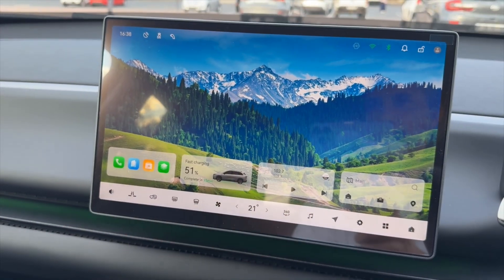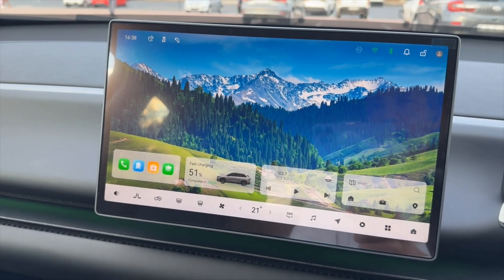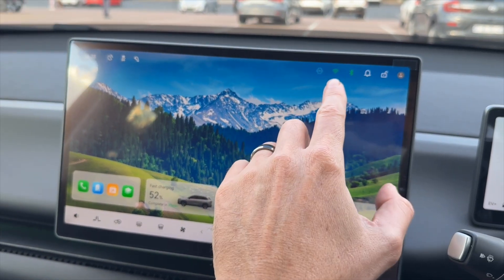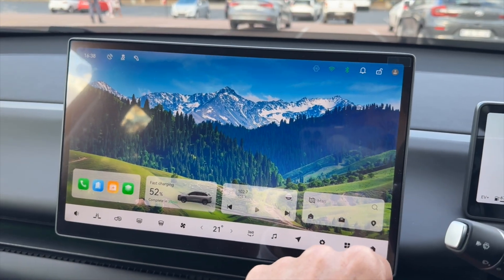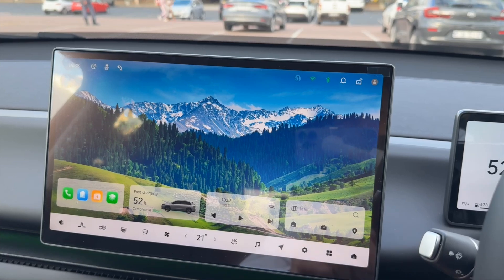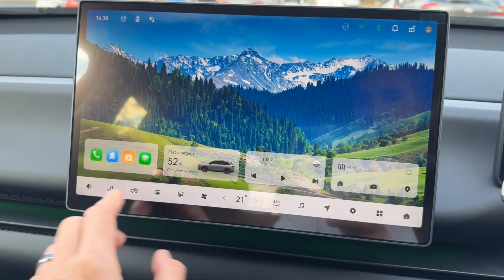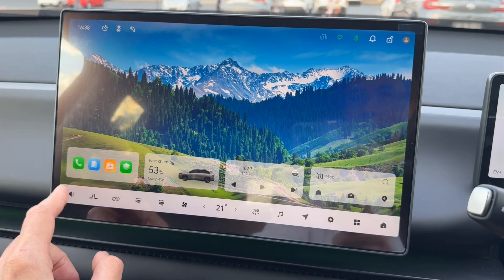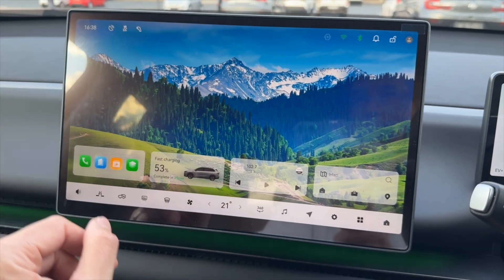Going through the UI — at the top left you've got the time and indicators like satellite connectivity, whether the charging mat is active, Wi-Fi connection, Bluetooth, notifications, whether the car is locked, and the profile you're logged in on. At the bottom you've got volume control which is quite granular, allowing you to change levels separately for media, navigation, phone, and other devices.